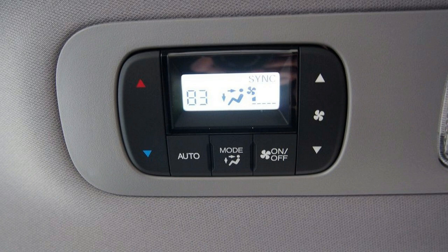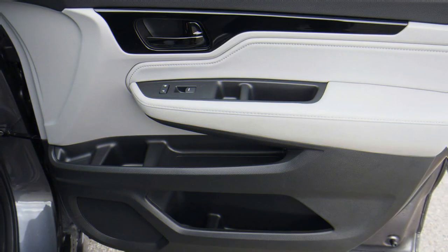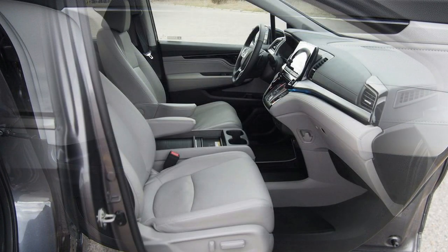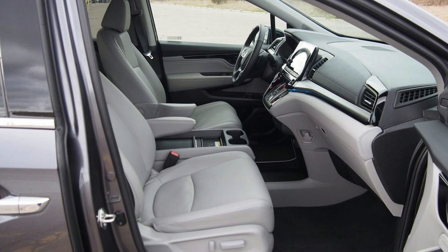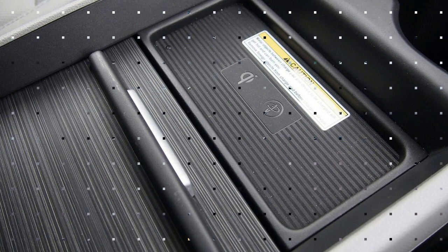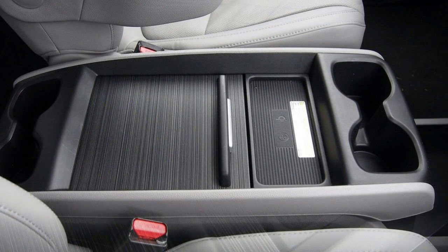In Elite trim, the Odyssey's primary infotainment system is displayed on an 8-inch screen. It features integrated navigation and supports both Apple CarPlay and Android Auto, should you prefer not to use the built-in multimedia offering. Two other noteworthy features inside the Odyssey are Cabin Watch and Cabin Talk. Cabin Watch lets you monitor rear-seat passengers via a small camera mounted up front, while Cabin Talk functions like an in-vehicle PA system, letting you speak with those in back without raising your voice.